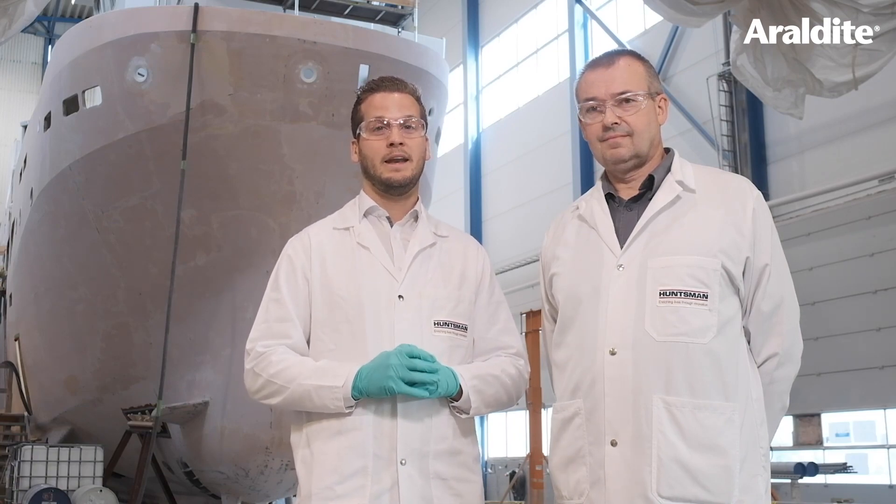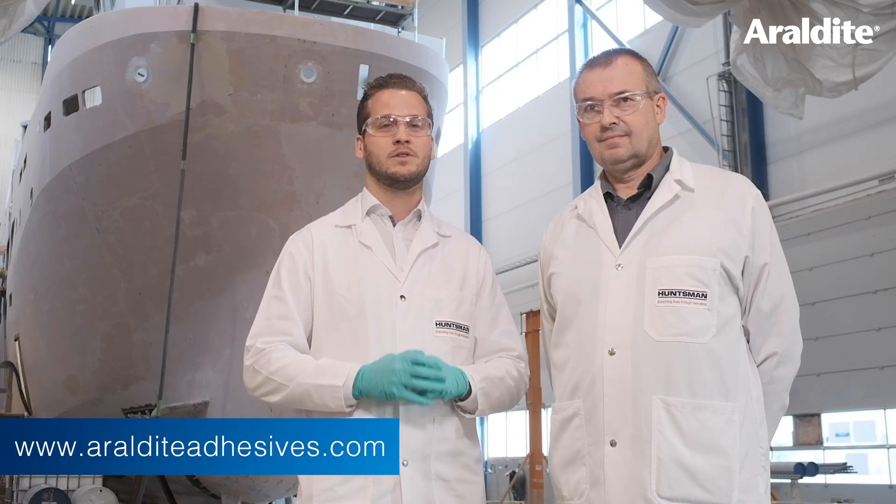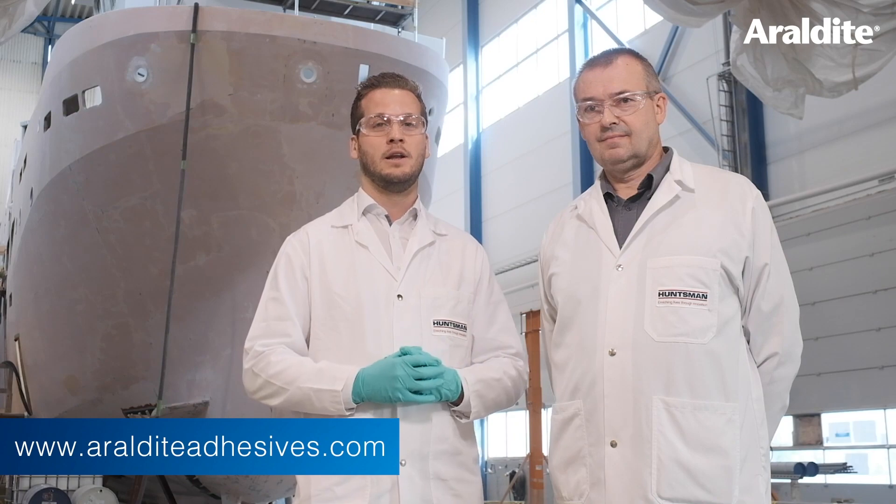Thanks Stuart for showing us this great application, and thank you for watching the video. If you want more information, visit our website at www.aerodyteadhesives.com, go to our LinkedIn channel, and get more information about it. We hope you enjoyed this video — see you soon. Bye bye.